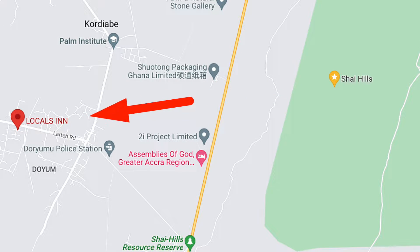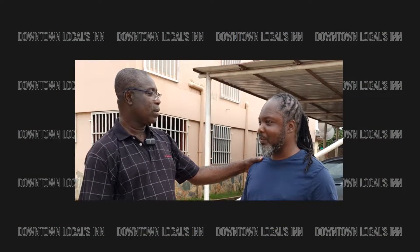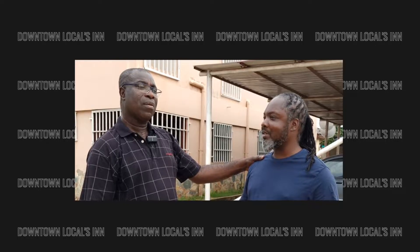This hotel is called Downtown Locals Inn. Here I am speaking to the owner of the property, Mr. Dan Buame, who tells us a little bit more.